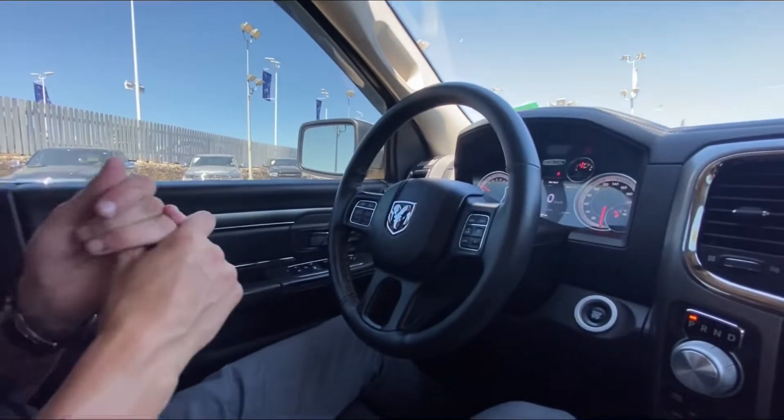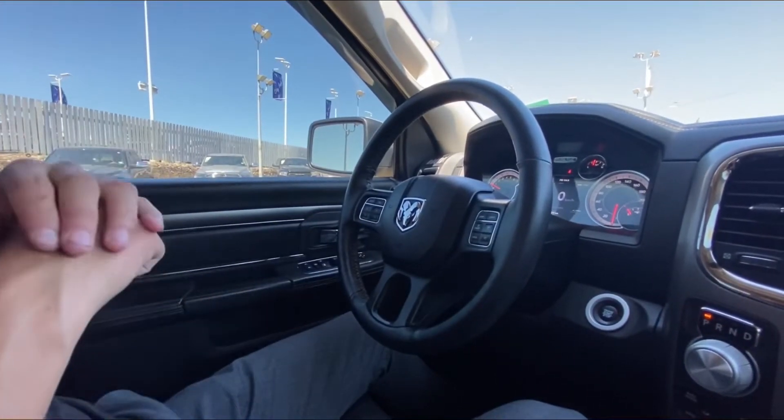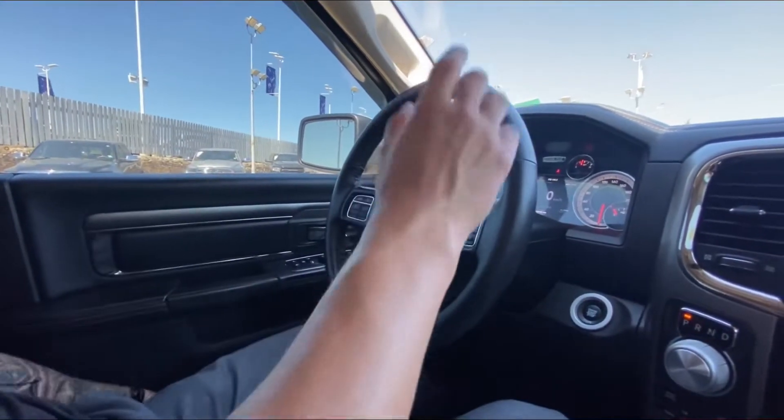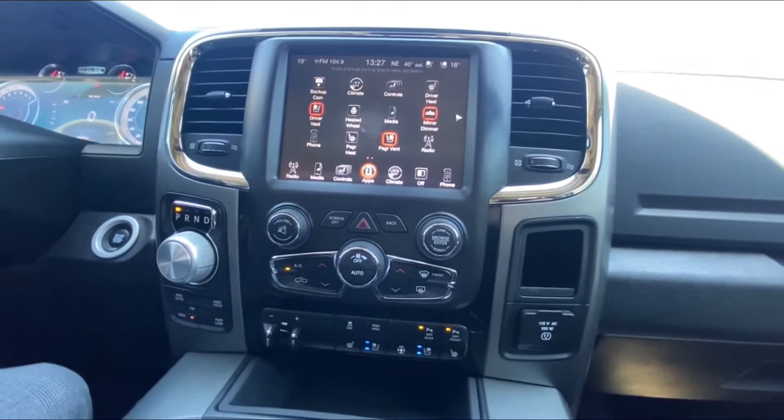This truck is equipped with the 5.7 Hemi, which does have MDS, so it'll go into eco mode and shut down half the cylinders. Moving on over to the dash — 8.4-inch touchscreen.